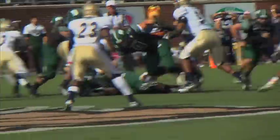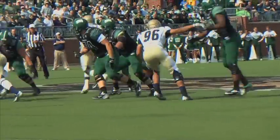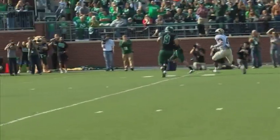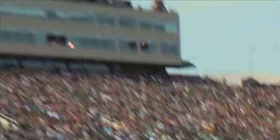The Cats needed just eight plays to get their first score of the game, and that score came in memorable fashion. Tyler Tettleton pitched the ball to Bo Blankenship, who then handed off to a reversing Landon Smith. Smith pulled up, set his feet, and sent the ball airborne to a streaking Tettleton down the sidelines. Just like that, Ohio was up 7-zip over the Zips.